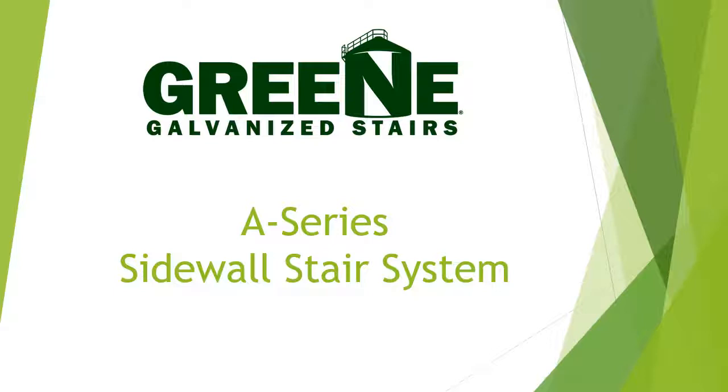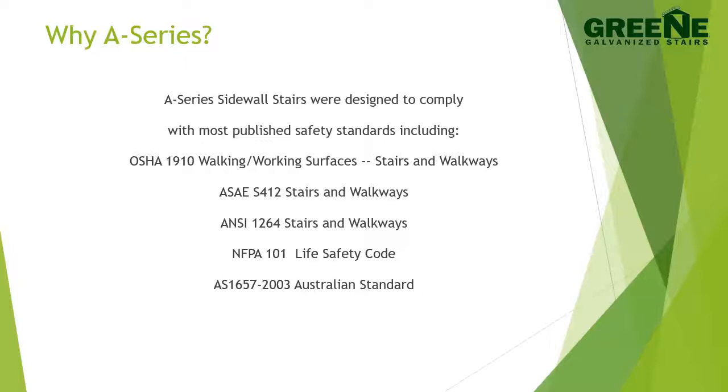Hello. We would like to welcome you to the Green Galvanized Stairs A-Series Sidewall Stair presentation. Let's talk about why the A-Series product line came to be. This stair system is heavy duty and designed for commercial agricultural work. A-Series by Green Stairs is designed to keep users and site owners safe and in compliance with generally accepted industry standards.